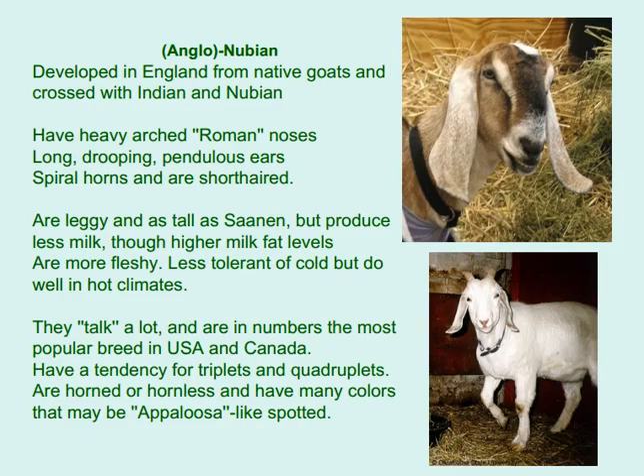Anglo-Nubian was developed in England from native goats crossed with Indian and Nubian breeds. They have heavy arched Roman noses, long drooping pendulous ears, spiral horns, and are short-haired. They are leggy and as tall as Saanen but produce less milk, though with higher milk fat levels, and are more fleshy. They are less tolerant of cold but do well in hot climates. They are vocal and are the most popular breed in the USA and Canada, with a tendency for triplets and quadruplets.